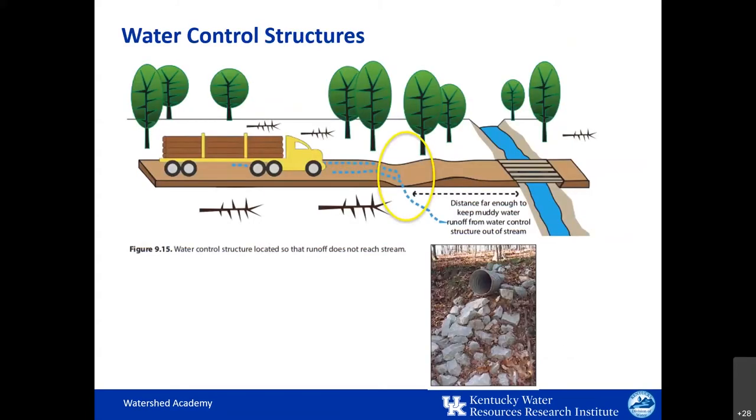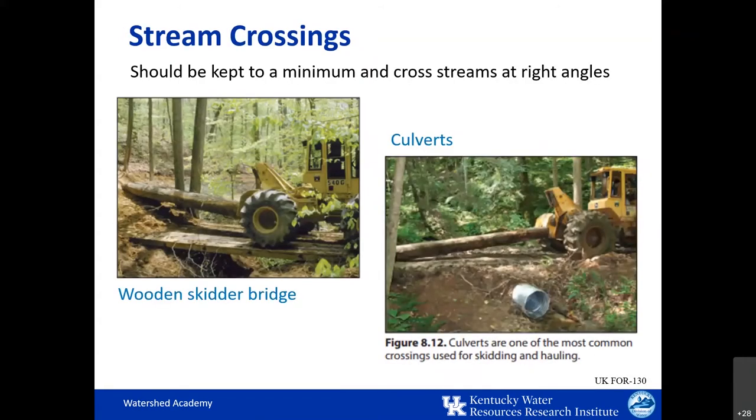These graphics from the field guide show a water control structure circled in yellow — it diverts muddy runoff off of the road. Rock can be used at the outlet of the control structure, such as at a culvert, to reduce gully erosion. Stream crossings should only be used when necessary and should be constructed at right angles to the stream to reduce erosion by limiting impacted bank length. These photos show common examples used for stream crossings, including a wooden skidder bridge on the left and a culvert commonly used to cross ephemeral streams.